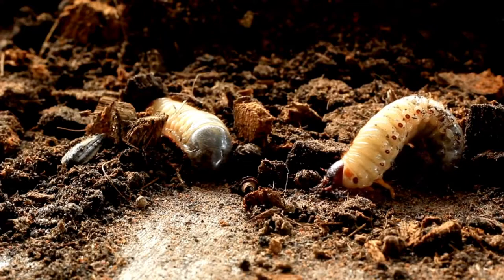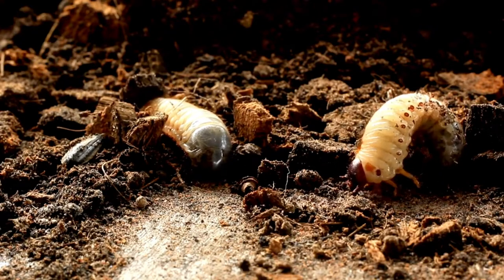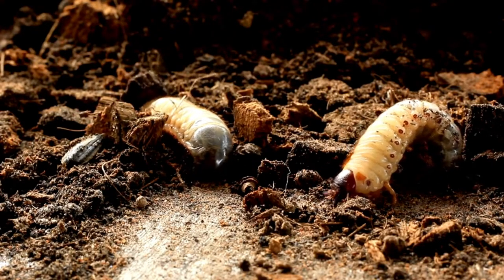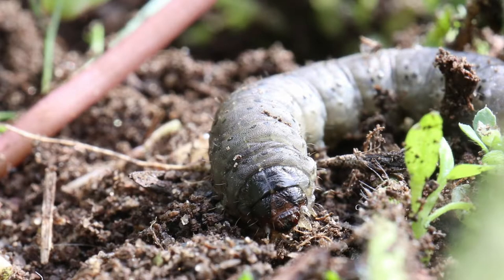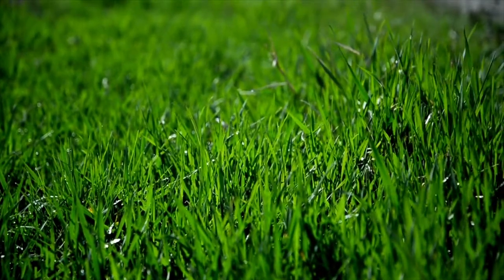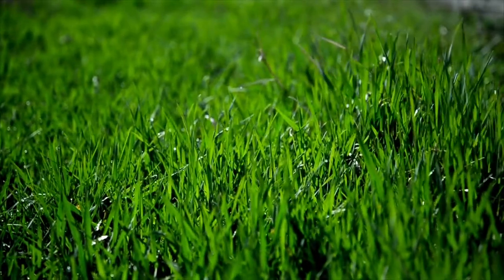While the number of turf pests is genuinely small, among those that can cause widespread deterioration on the lawn surface are chafer grubs — the larvae of the chafer beetle — and leatherjackets — the larvae of the crane fly — as both these pests feed on the roots, preventing the uptake of moisture and nutrients from fertilizer reaching the plant.